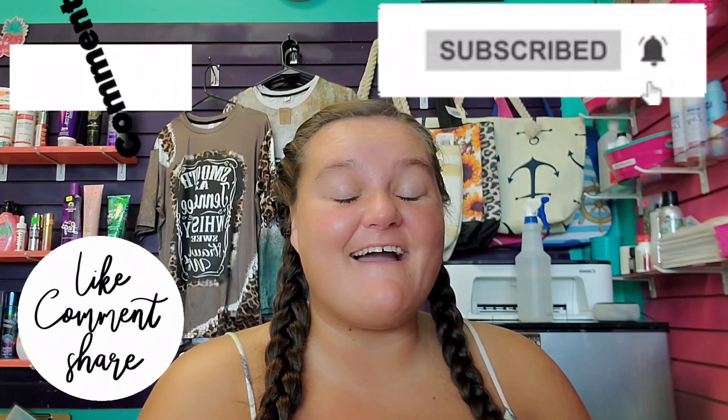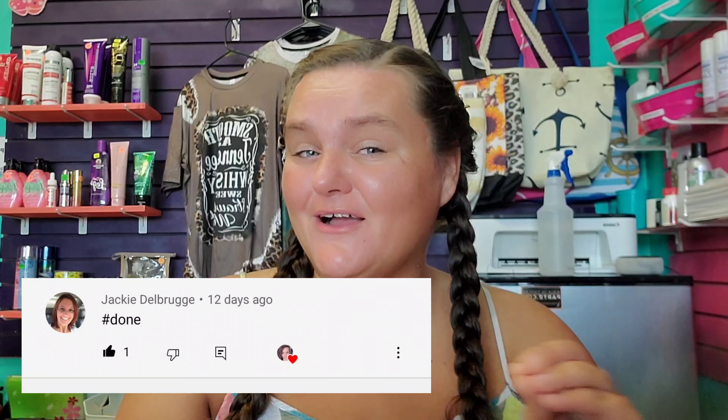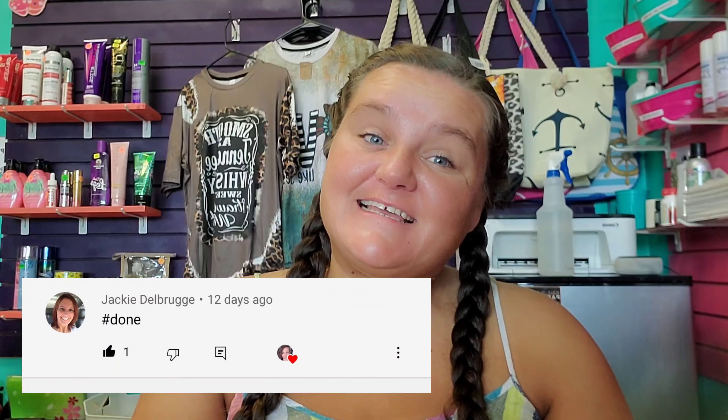Today's shout out goes to Miss Jackie Delbruge — I hope I said that correctly. I'm going to pop your comment up. I got you, girl. I see you, girl. Thank you for your love and support. I truly appreciate it. I love each and every one of you guys.